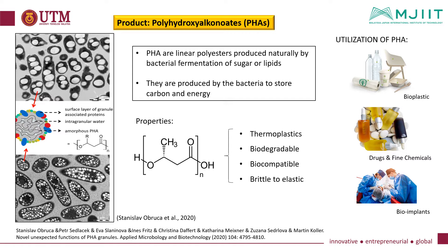Polyhydroxyalkanoates as biopolymer are currently being used in the production of plastics. PHA are linear polyesters produced naturally by bacterial fermentation of sugar or lipids, with the properties of thermal plastics, biodegradable, biocompatible, and brittle to elastic. They are produced by bacteria to store carbon and energy. The common utilization of PHA is bioplastic, and they are used for drugs, fine chemicals, and also bioimplants.